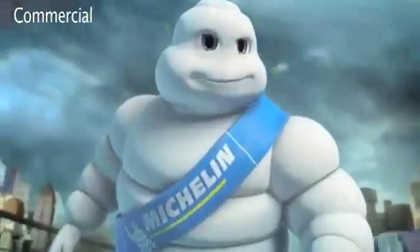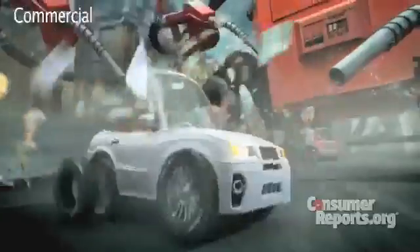There once was a peaceful town held captive by an evil gas pump. Michelin's ad for its Energy Saver AS low rolling resistance tire is a cartoon fairy tale. But along came the Michelin Man who reminded them the right tire changes everything.